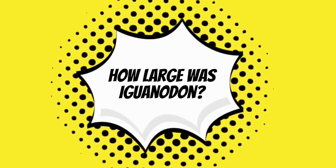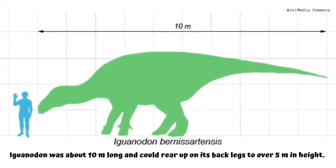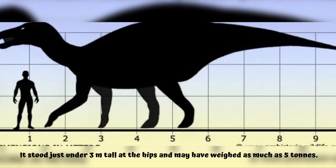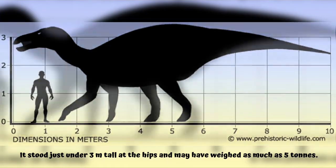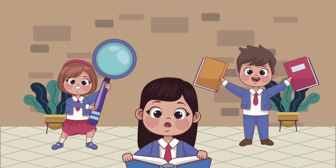How large was Iguanodon? Iguanodon was about 10 meters long and could rear up on its back legs to over five meters in height. It stood just under three meters tall at the hips and may have weighed as much as five tons. That's all for today's dinosaur facts — see you again next time!